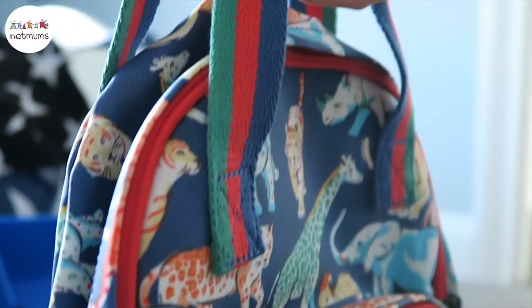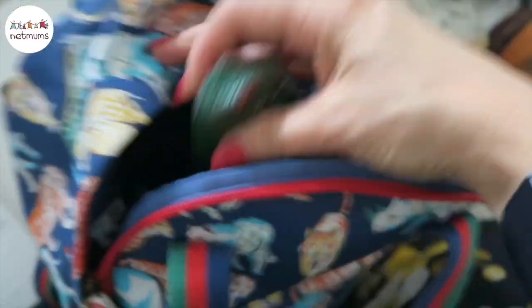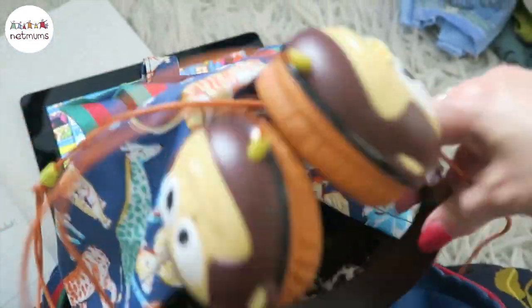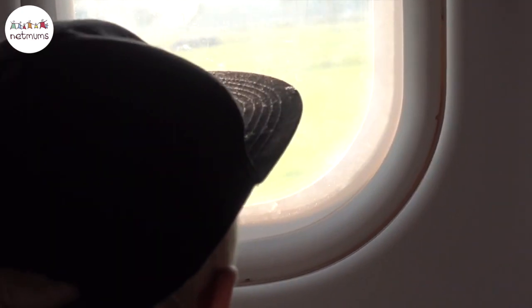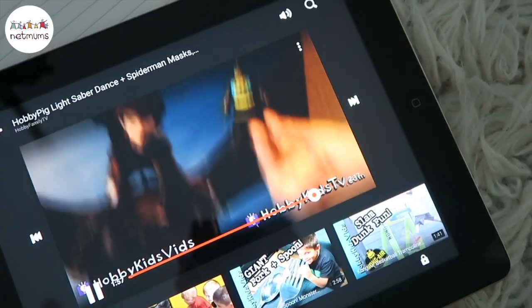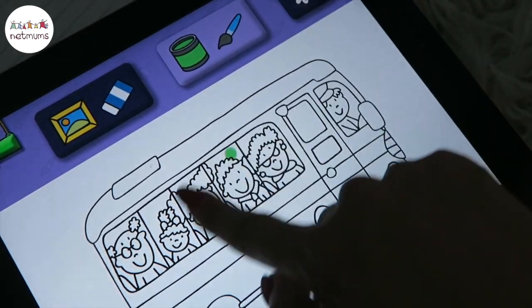First things first, backpack. Kids can take their own hand luggage, so take it and fill it with all their favourite things. The things to pack in that backpack are anything that's going to help you survive the flight. Pack everything and anything you can think of that they might want or that you could bring out in an emergency situation - I'm not talking planes going down, I'm talking tantrums going down. Of course, we always take the fourth member of our family, the iPad. On here we have his favourite shows downloaded and we also have lots of colouring apps or drawing apps, so all entertainment is covered.